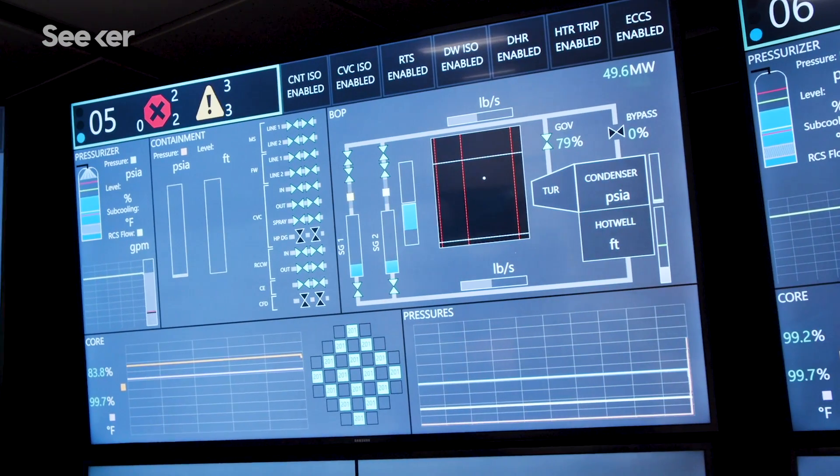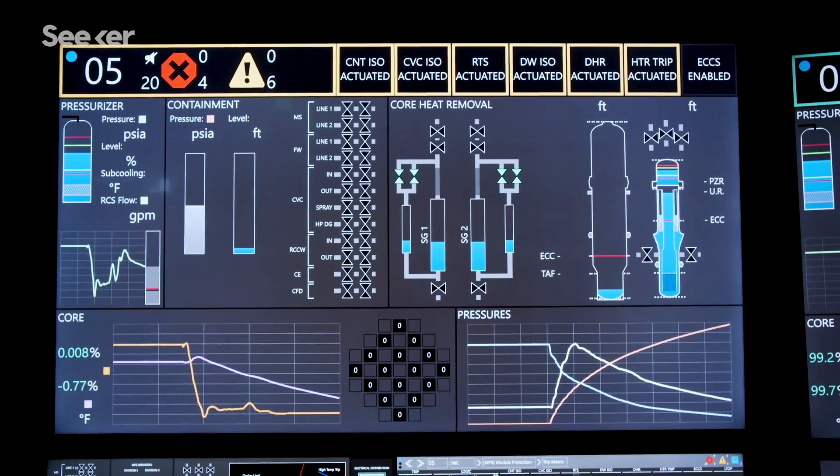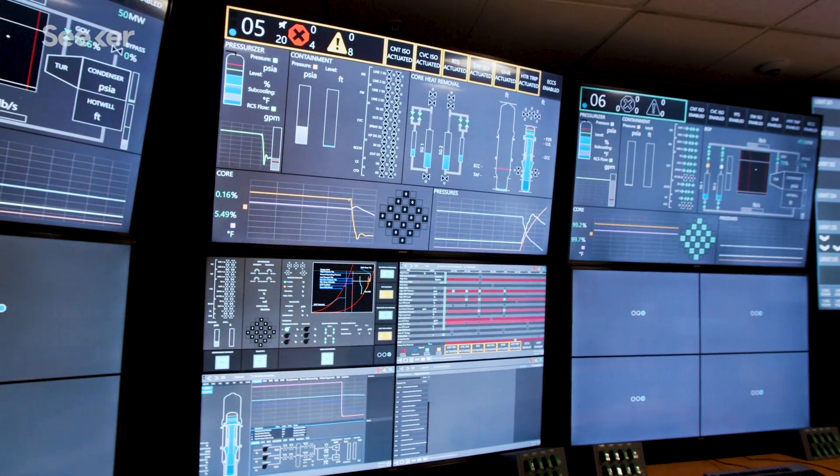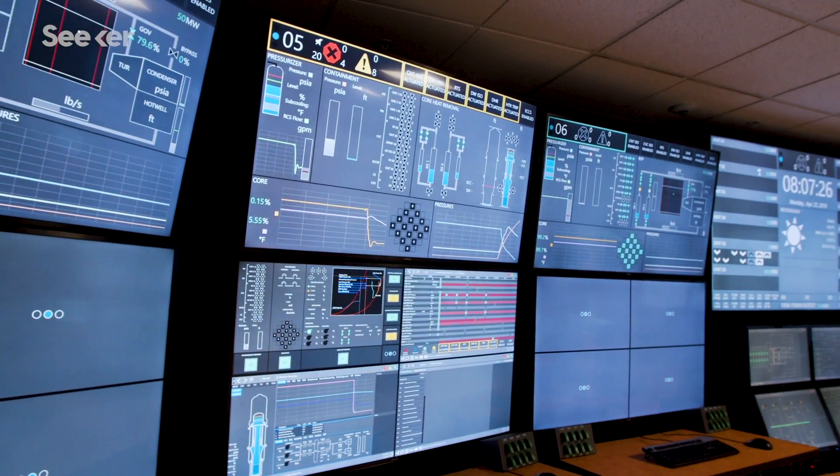Pat, we have a reactor trip on Unit 5. Containment is isolated, DMIN water is isolated, CVCS is isolated, DHR is in service, and pressurizer heaters trip has occurred. All safety functions are green. I understand we've had a reactor trip on Unit 5 and all safety functions are green. That's correct.